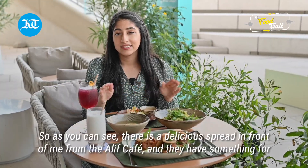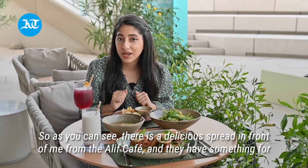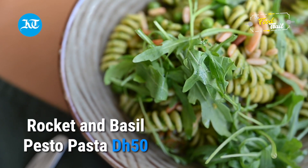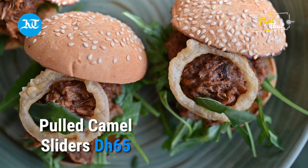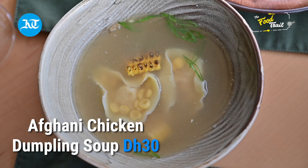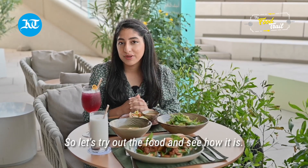As you can see, there is a delicious spread in front of me from the Alif Cafe. They have something for people from all the different countries in the world. There is the basil pesto pasta, the pulled camel slider, the Afghani chicken dumpling soup, as well as Asian summer spring rolls. So let's try out the food and see how it is.